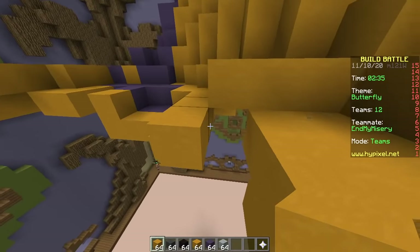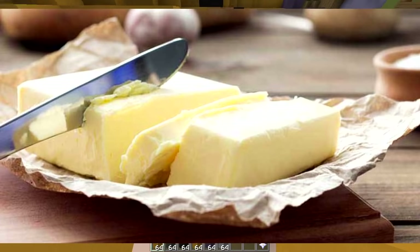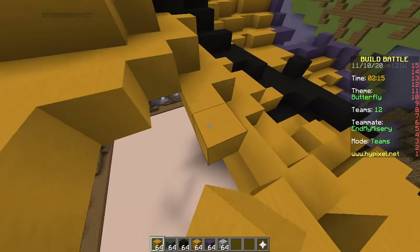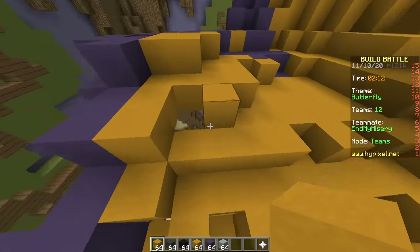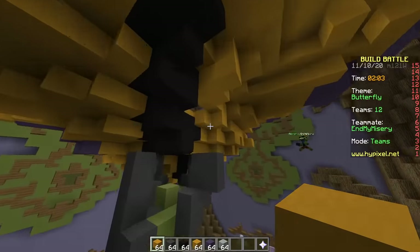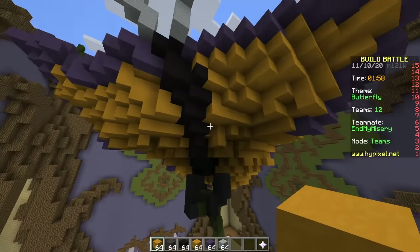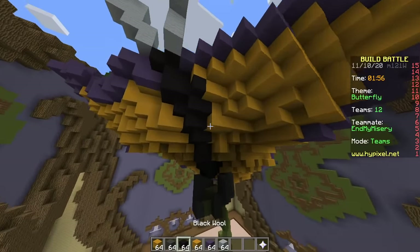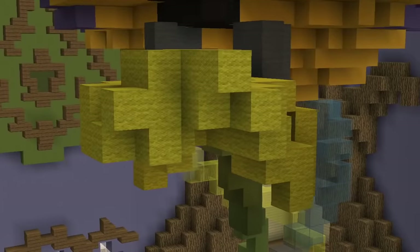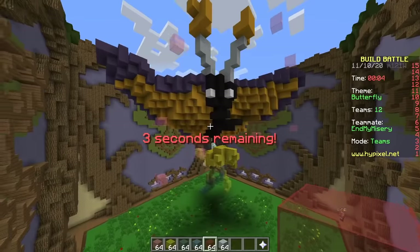We should take good care of our butterflies — they give us butter after all. How do you harvest the butter from the butterfly? Kill it. Then why do you need to take good care of it? You got me. This build looks better from the top than from the bottom. That's it, 10 seconds — that's our butterfly. What is this yellow stuff? That's a flower. Oh, I thought it was something else.